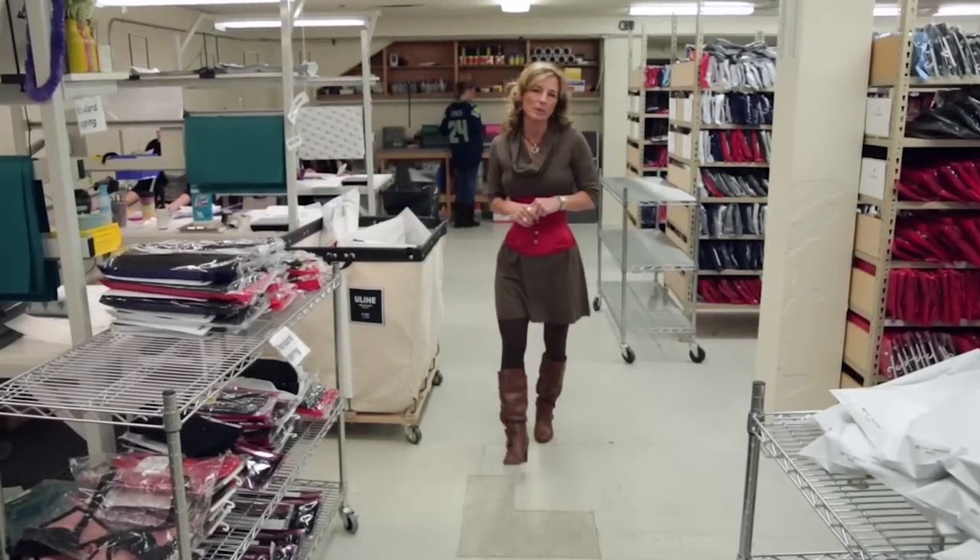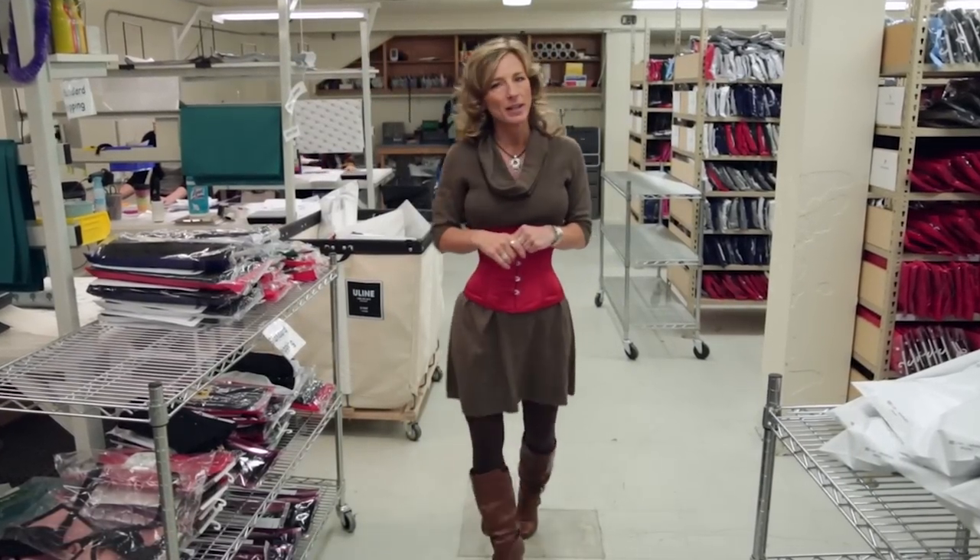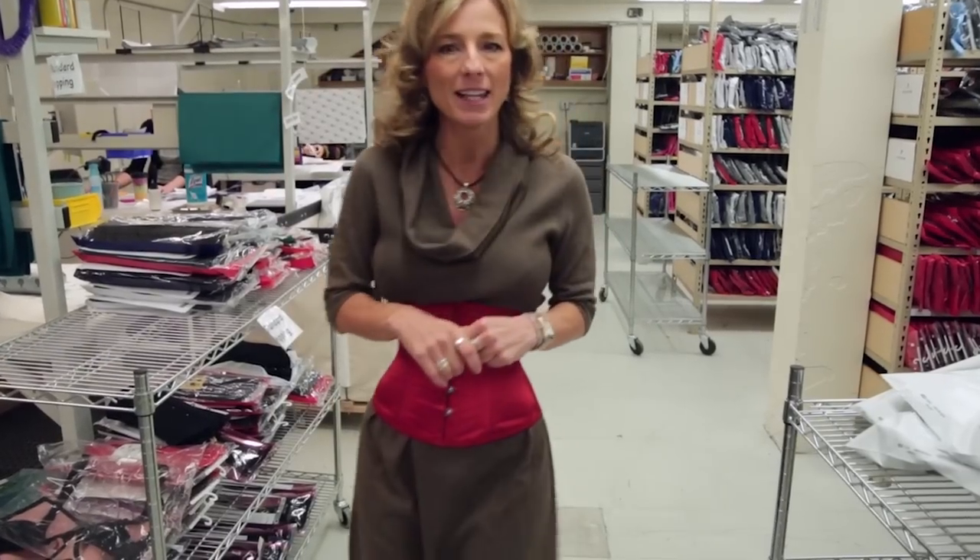Hi everyone! Sharon here with Orchard Corset, back with our weekly series Corset Q&A. Today, I'm headed down to our shipping department to visit with Kaylin.